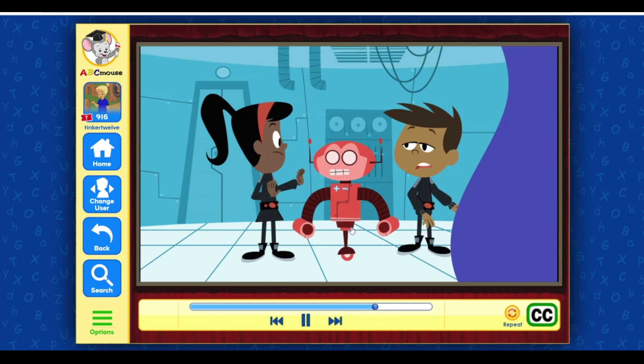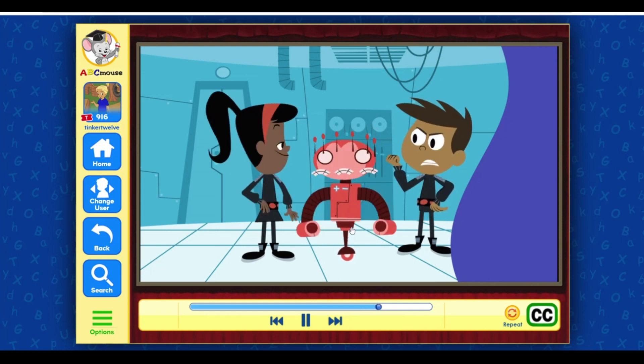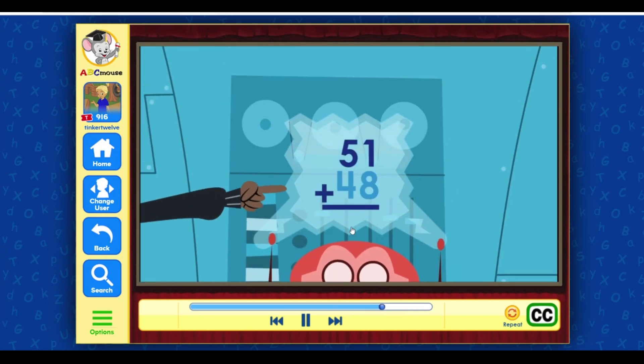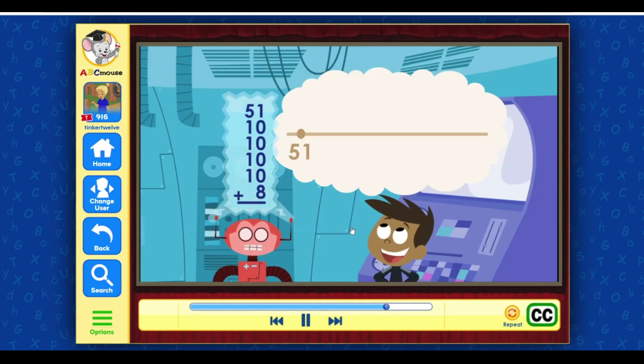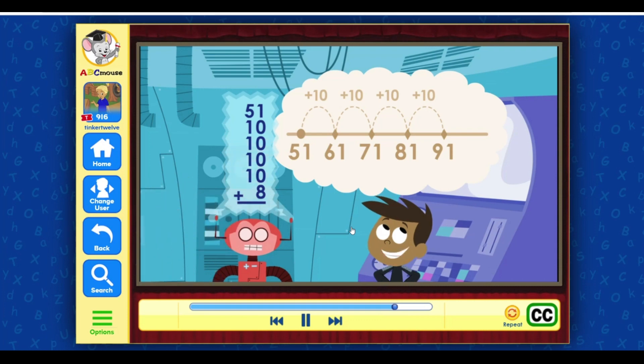Too late! Get a hold of yourself, Math Bot. Okay, we can do this. We break 48 into four tens and eight ones. Next, we count on the four tens from 51: 51, 61, 71, 81, 91. Then we just add the eight ones — 91 plus eight equals 99.